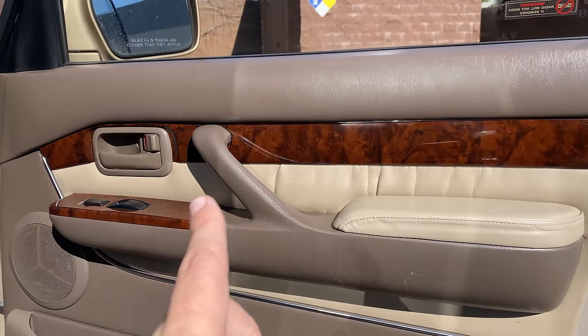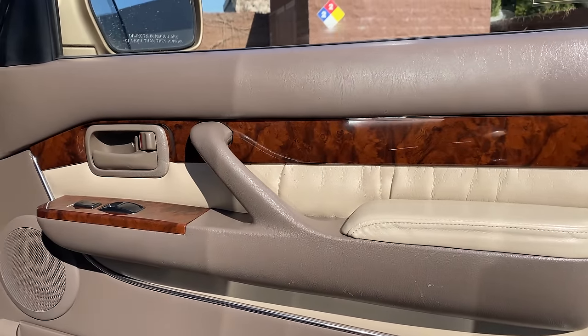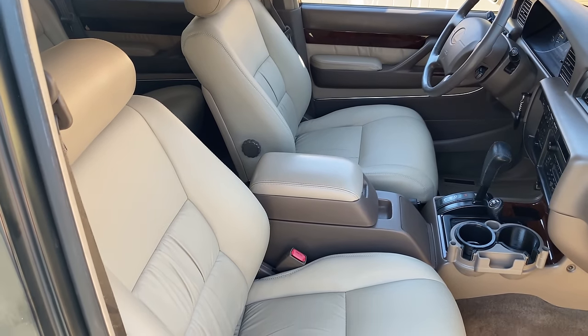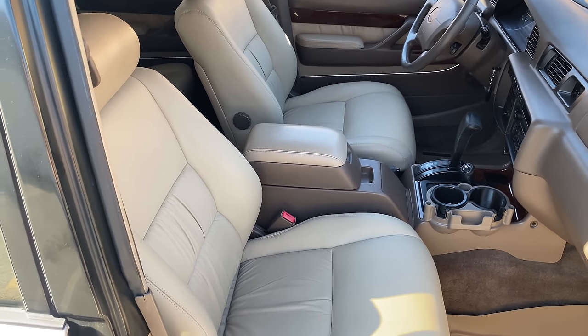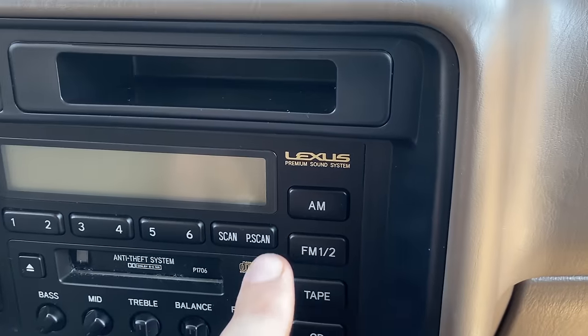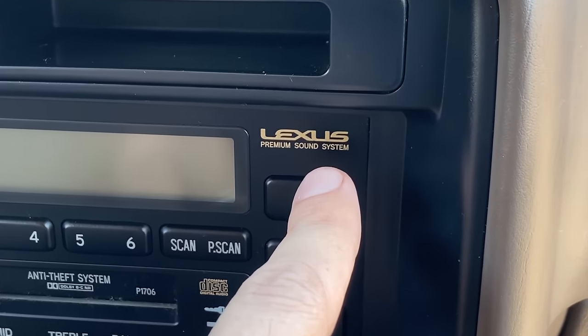There weren't very many differences between the Lexus and the Land Cruiser on the inside either. There were only four real changes. One, the Lexus version got wood trim, but it was only a small amount. Two, the Lexus came standard with leather upholstery — it was an option on the Land Cruiser, but by '95 almost everybody was getting it. The other differences were the Lexus had automatic climate control and the Lexus premium sound system. Otherwise, this was a Toyota Land Cruiser with a Lexus premium sound system, and that was it.